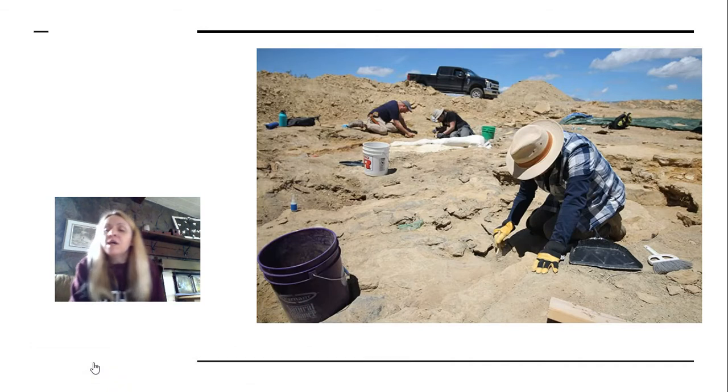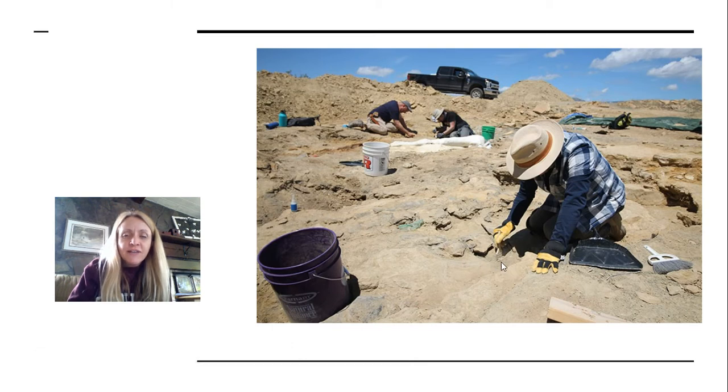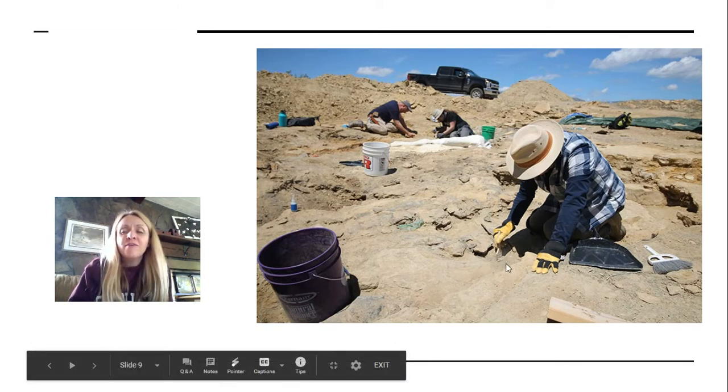This picture shows a fossil preparer who works for a museum. If you look really closely at the picture, he's actually using a paintbrush to brush off the sand, and there is a fossil bone underneath. You can see other people are working here too. This takes hours and hours, days and weeks — a long, long time to carefully brush away the sand. It takes a long time and a lot of patience.